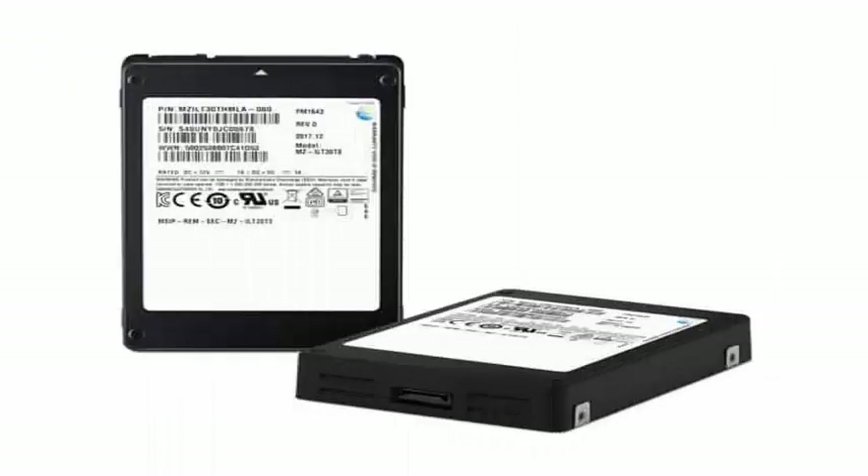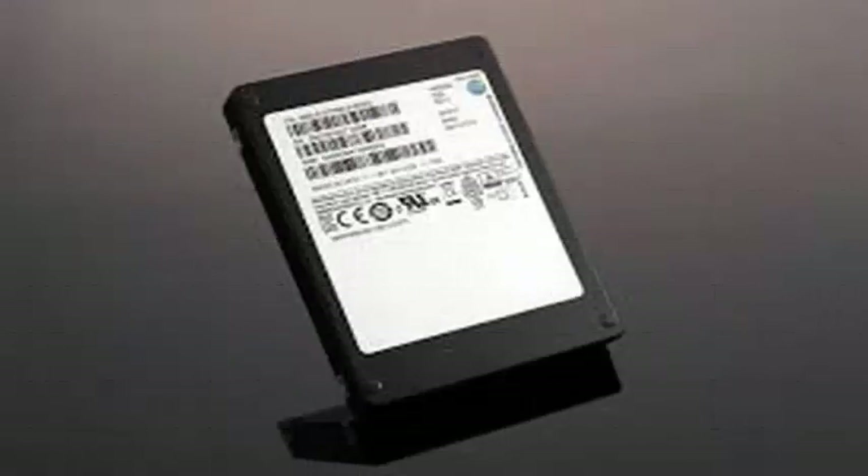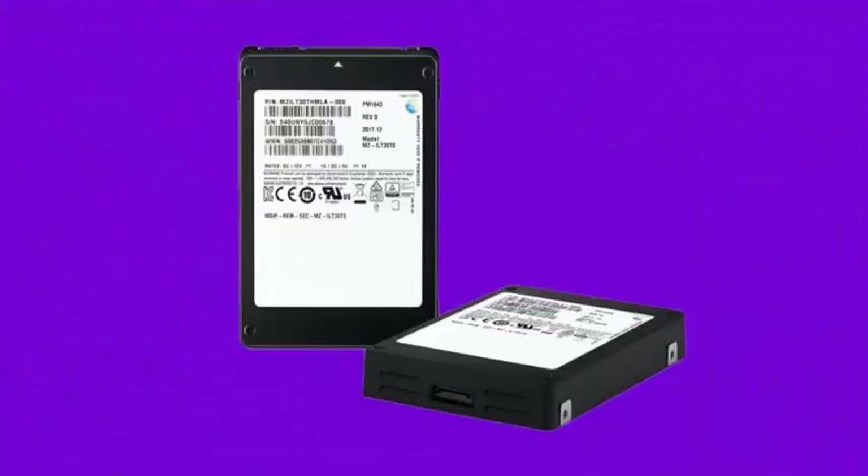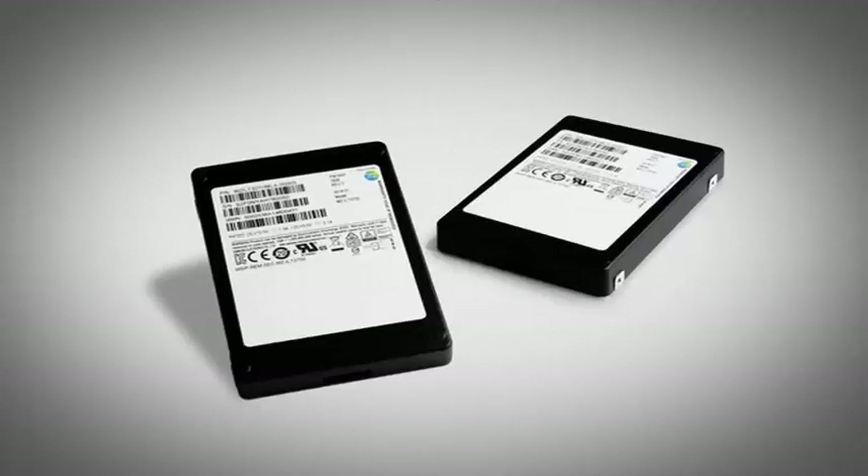Samsung has unveiled the world's largest solid-state drive, a modest-looking kit that holds 30.72 terabytes of storage. It's the largest storage capacity crowded into the 2.5-inch form factor, and is designed for enterprise customers looking to get away from the mechanical parts of their standard disk-based hard drive.